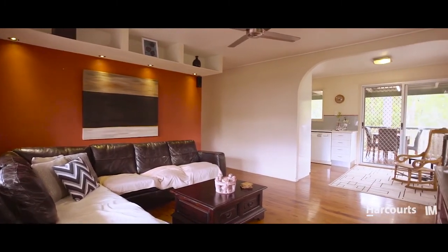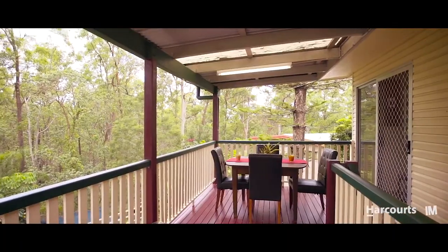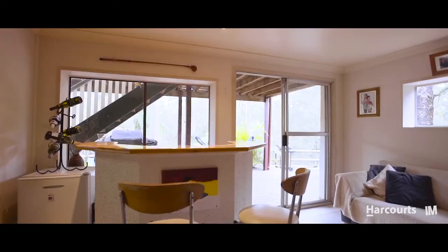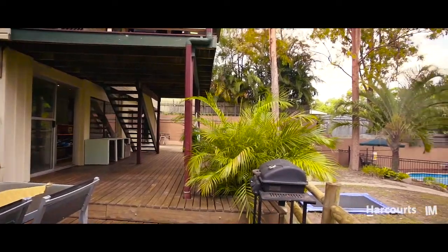A spacious living and dining area upstairs flows out to your expansive deck overlooking the pool and reserve. Entertaining this Easter will be a breeze. This fantastic high set has a huge downstairs rumpus with bar and additional deck. Your opportunities for this space are endless.